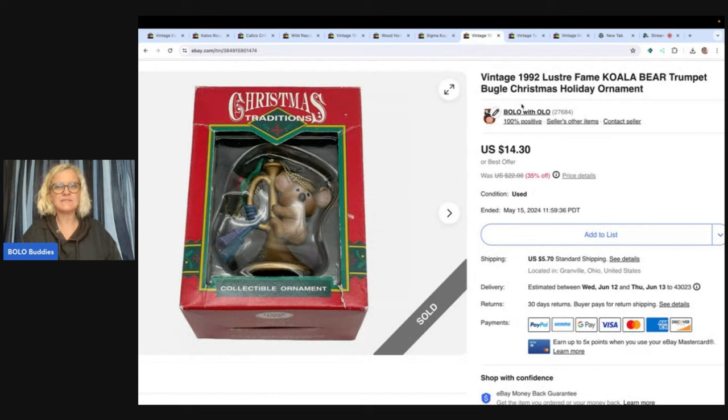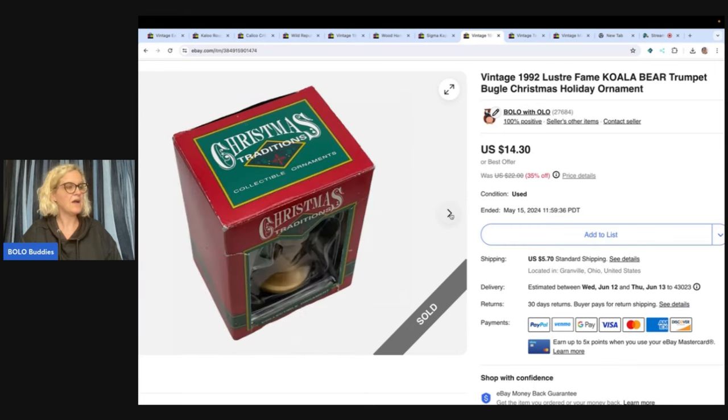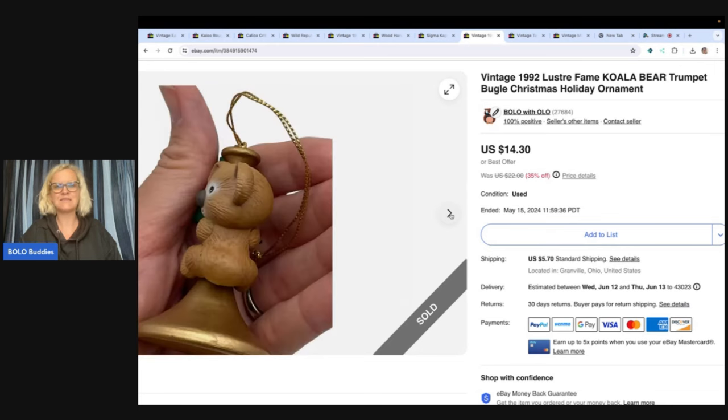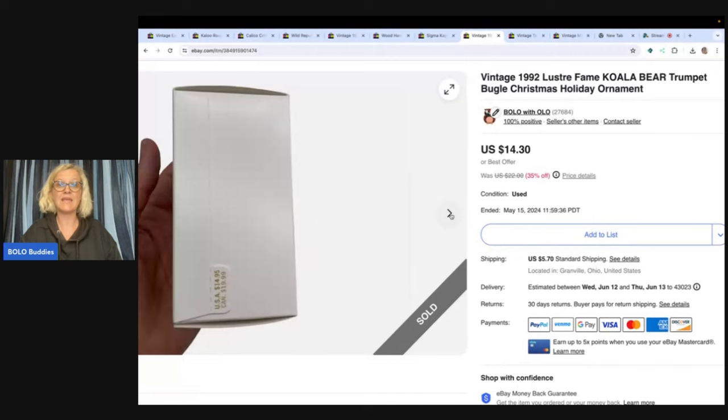This is an ornament. I got this out of a thrift store Christmas mystery box, so I probably had a dollar or less in it. I did take a best offer of $9 on this one and the buyer paid shipping. Didn't have a lot in it, easy to list, easy to ship. It came in a thrift store mystery box, took a little while to sell, but I did make a profit.